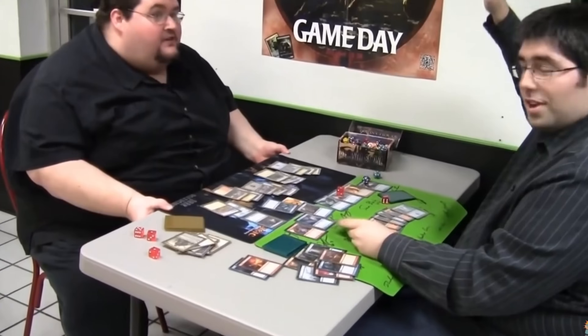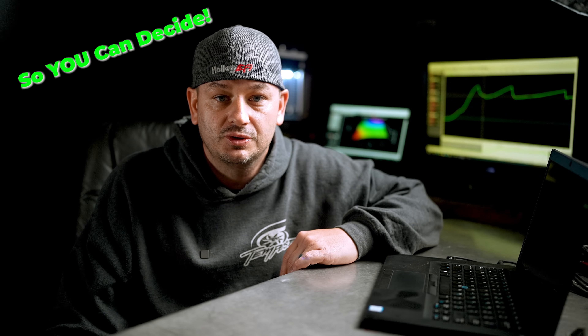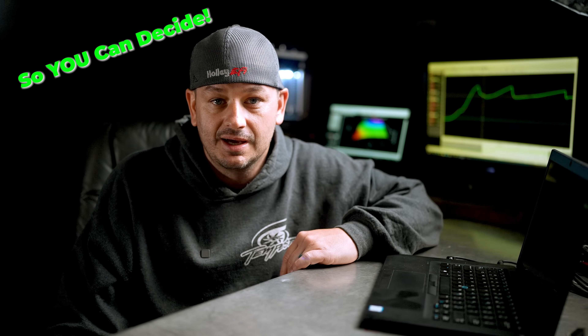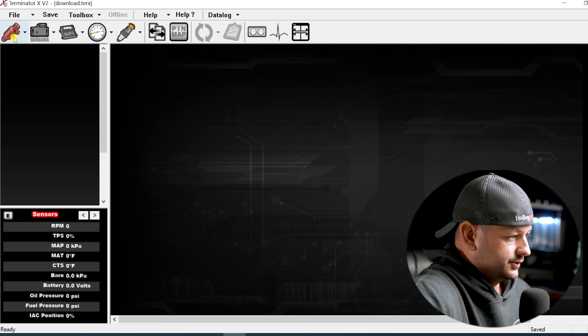If you've watched any of my other videos, you're probably aware that I make a living tuning cars. So if you asked me 'is Holley EFI self-tuning?' it would be very easy to just say absolutely not. But first we'll look in the software to see what the self-tuning actually does — and then look at all the things it does not self-tune.